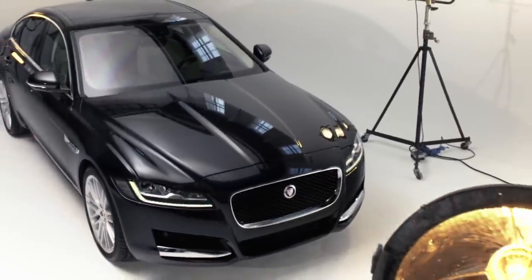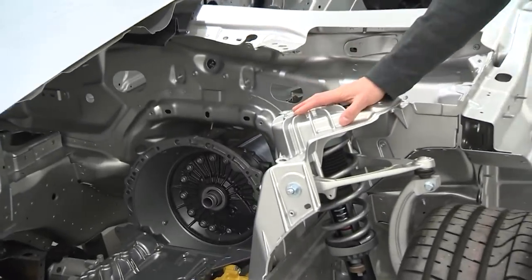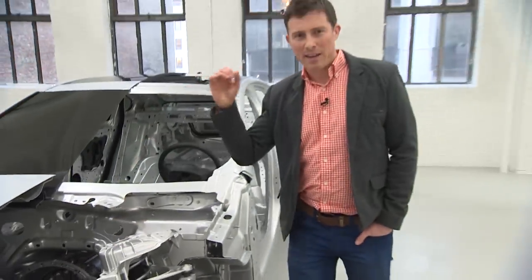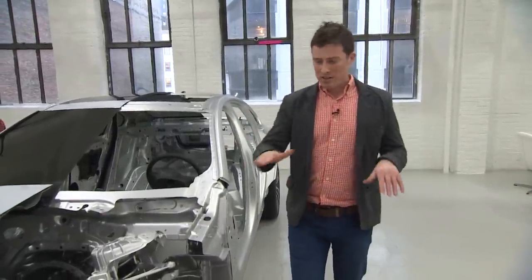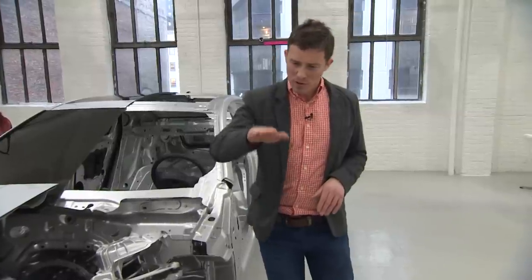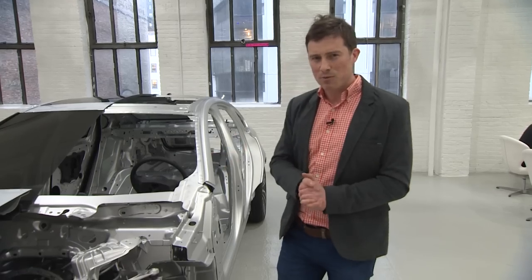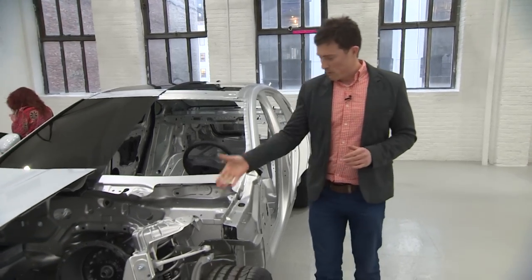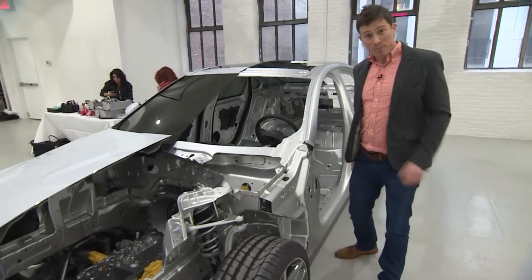This should help improve the handling, as should the double wishbone suspension at the front. At the back, the XF uses integral link suspension, which improves rigidity in forward and sideways movement while remaining more supple in the up-and-down movement — so that should make the car feel precise and comfortable. The car is also available with adaptive dampers and the electric power steering system from the F-Type.